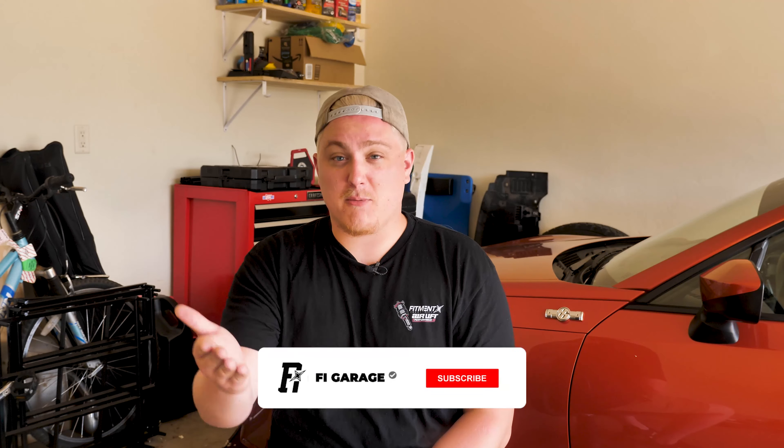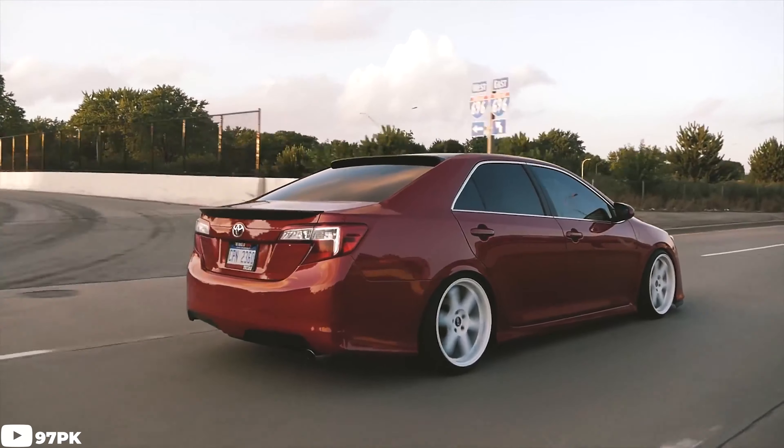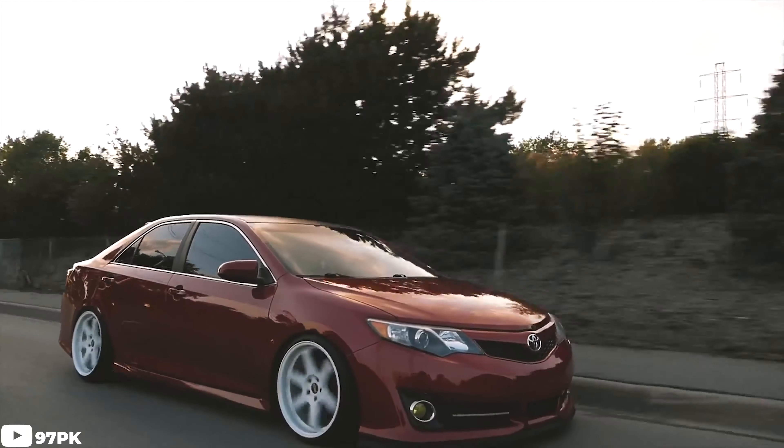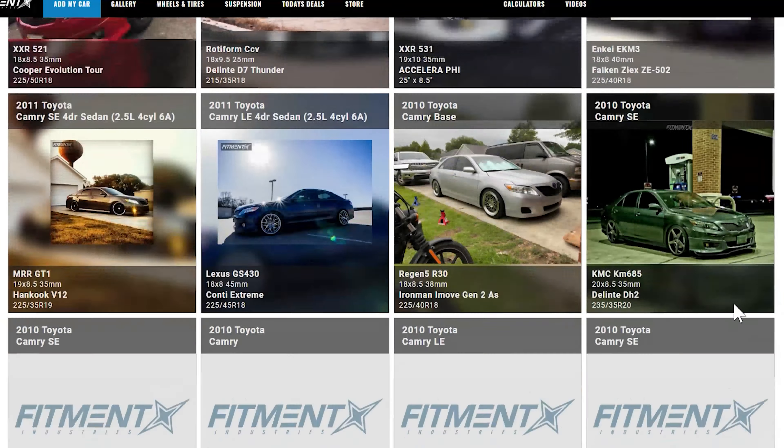Before we get right into it, don't forget to subscribe and check out some of the new series that we have right here on Fitment Industries Garage channel. And of course, once you're done with this video, don't forget to check out fitmentindustries.com for all your wheels, tires, and suspension. We are gonna be covering the seventh generation of the Toyota Camry today, as we see it as one of the more popular generations of the car, especially in the Fitment Industries Gallery. If you'd like us to cover some of the other generations, please drop that down in the comments below.